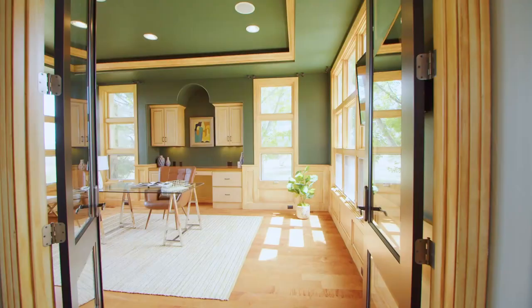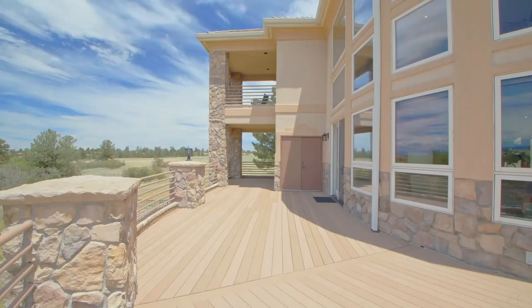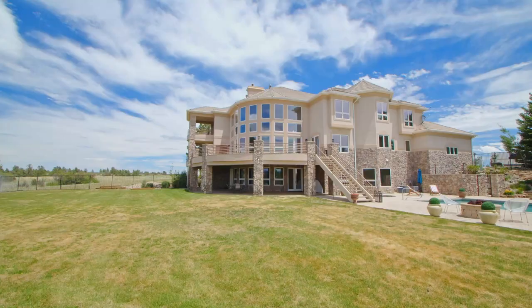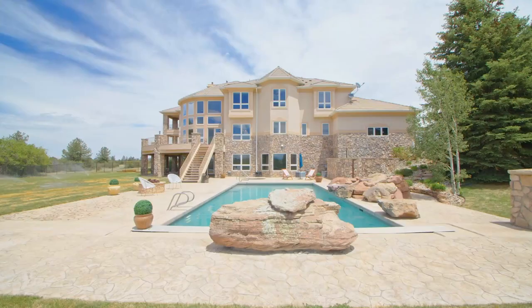There's plenty of room to work from home in this study, which has its very own library. Just imagine spending an evening entertaining on the deck, enjoying a glass of wine and watching the sunset, or spending summers with family and friends enjoying the hot tub, pool, waterfalls, and a sport court.